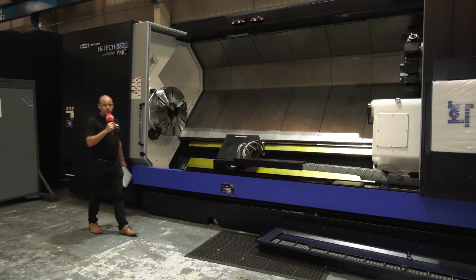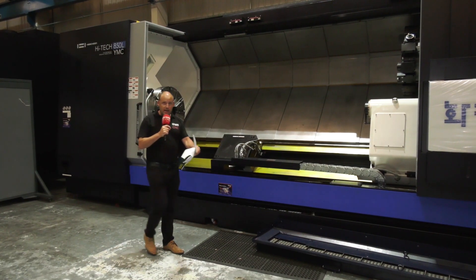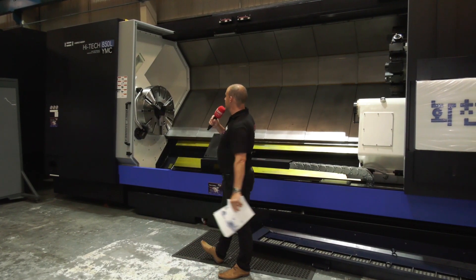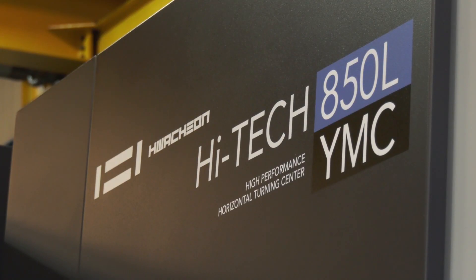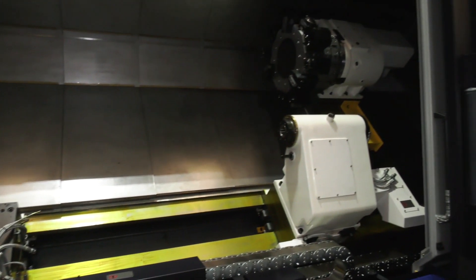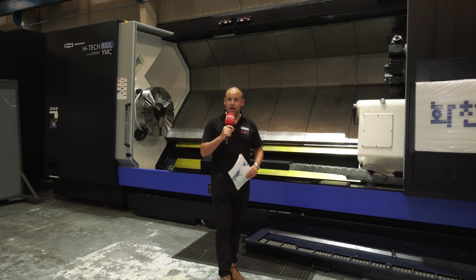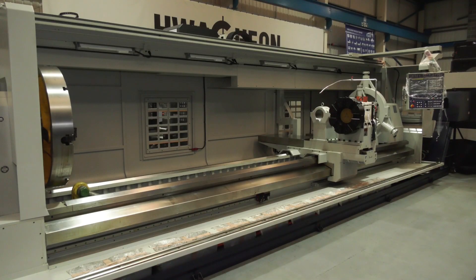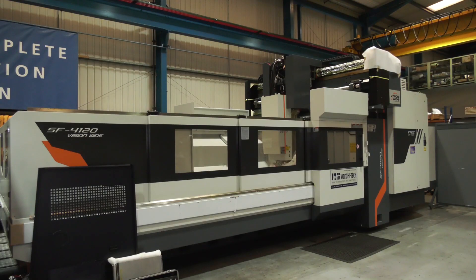And it's not just small turning centers and small machining centers available within this buy now pay summer 2020 offer. No — it's gigantic machines like this: the Hwacheon High-Tech 850L YMC, a three and a half meter machine with a full Y-axis.